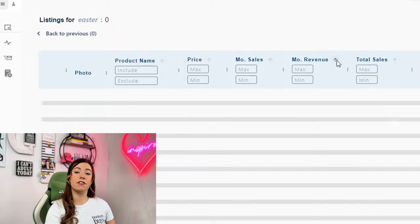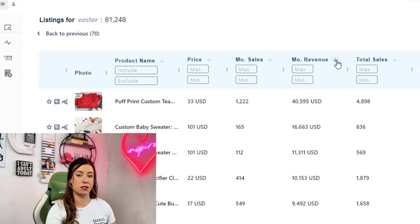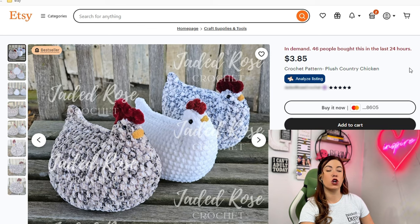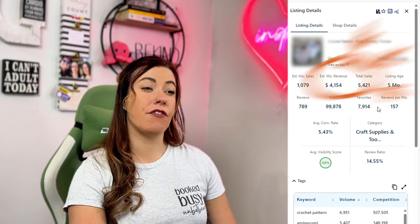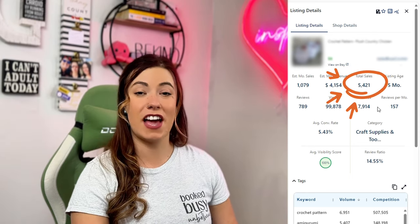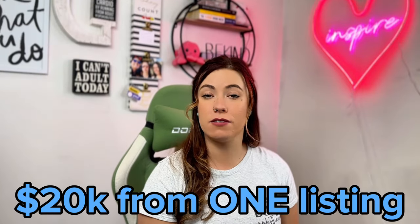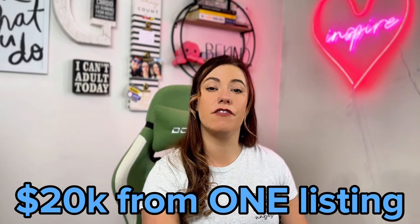Lastly, let's filter by monthly revenue to the top and start with the digital download space. The first digital download I'm seeing that is so adorable is a chicken crochet pattern. It is currently an Etsy bestseller — over 46 people have purchased this within the last 24 hours. It averages around $4,000 in monthly revenue, a total of 5,000 sales, which means this person has made over $20,000 from this one listing since it's been alive for five months.